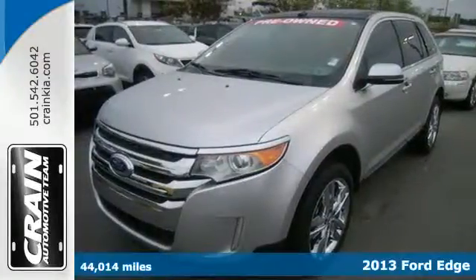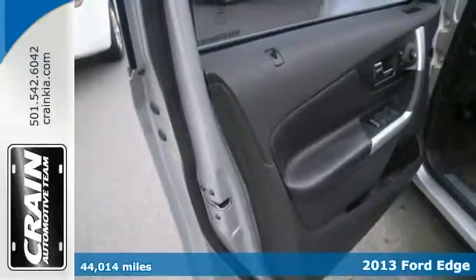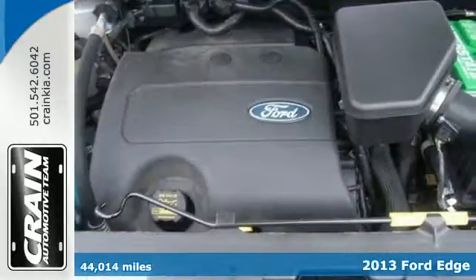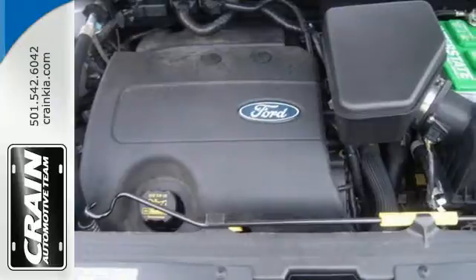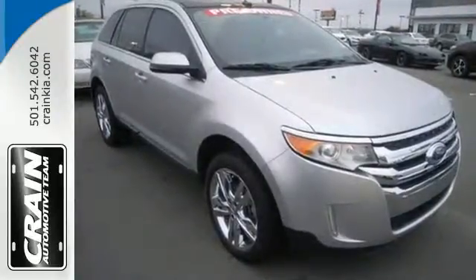Here's a 2013 Ford Edge. We know you need plenty of cargo room, but yearn for a sporty and attractive ride too. Well, this Edge delivers. With its spoiler, dual exhaust, and keyless entry, you get convenience and style all rolled into one package.